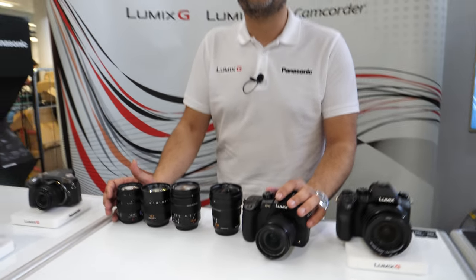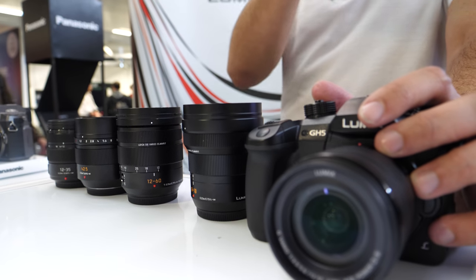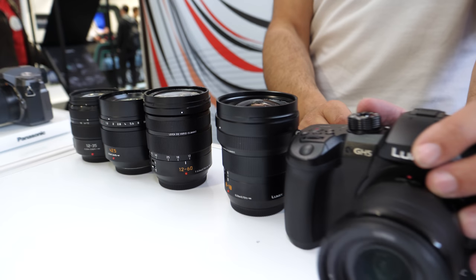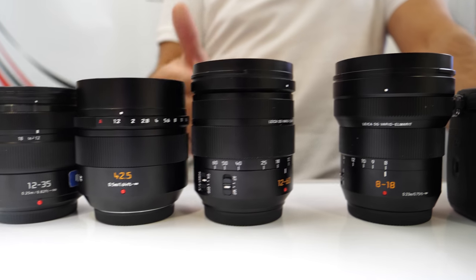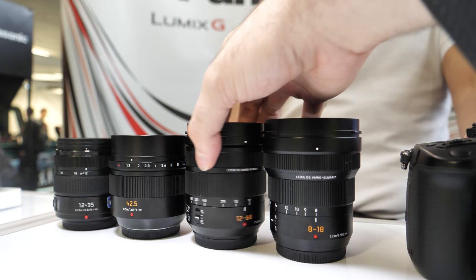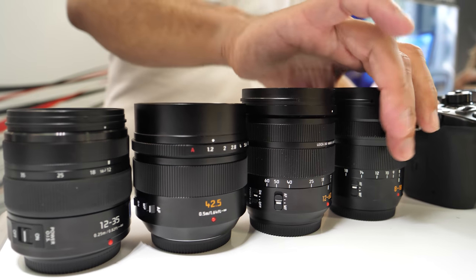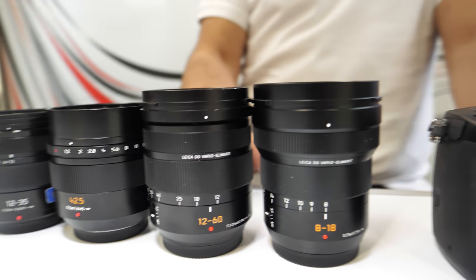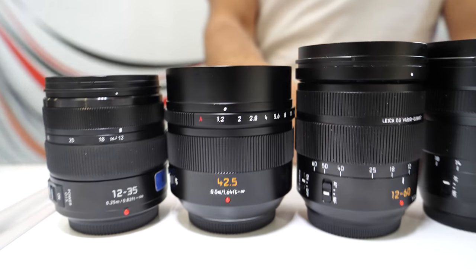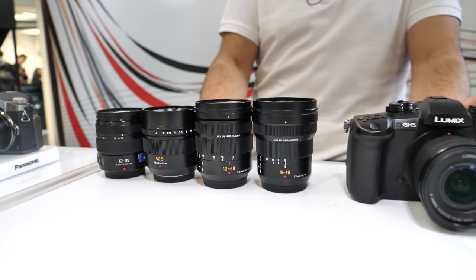Nothing makes us happier than someone coming in and saying they'll have all the lenses. The best approach with Panasonic Lumix G is having a lens for that specific job rather than one lens that does everything. You really notice the difference in image quality when you go to the premium X-series and Leica lenses. These metal-bodied lenses feel cold because they absorb the cold in the air, but they're all weather-sealed and dust-resistant.